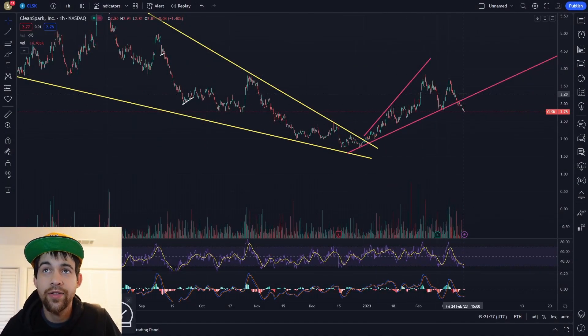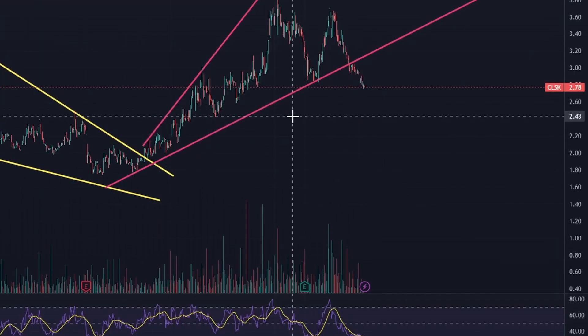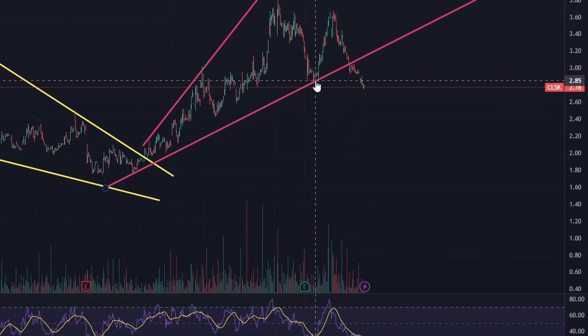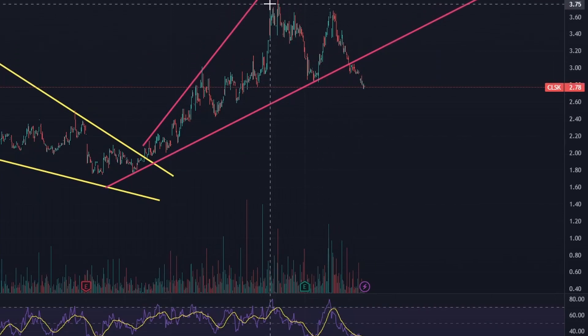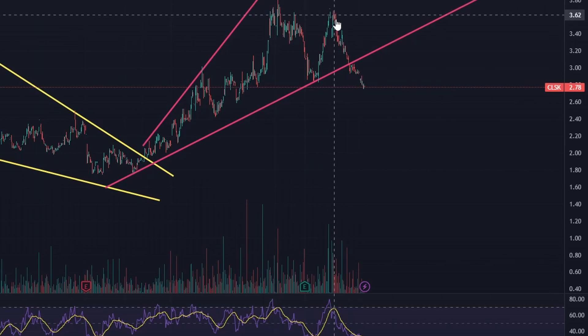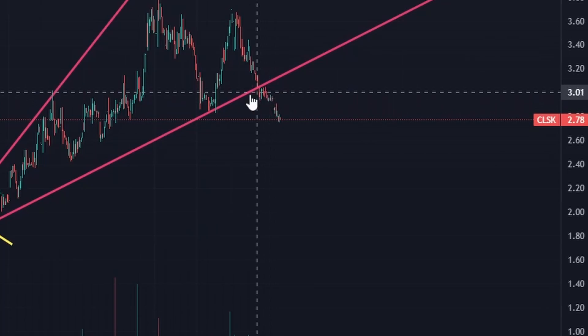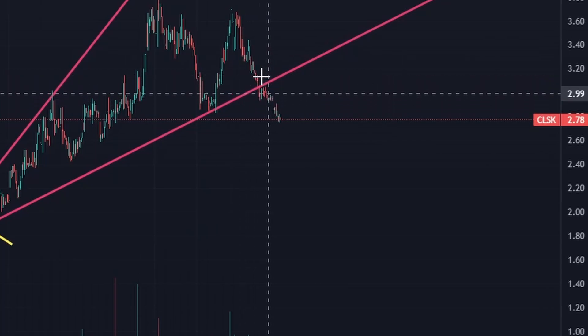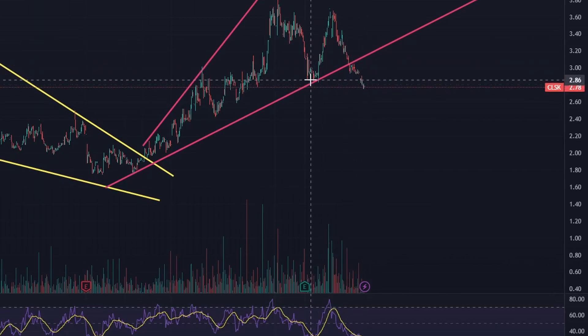CleanSpark did break our broadening pattern. Zooming in, this is why I love patterns — you can see a clear reaction to it. We bounced off it here, indicating it was continuing as support. We did find resistance and weren't able to break out of our previous high, and started pulling back. Once we broke this level, we did attempt to break back into it, and you can see a clear market reaction to that support.